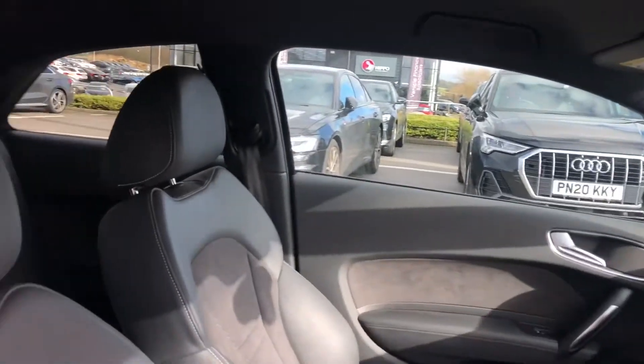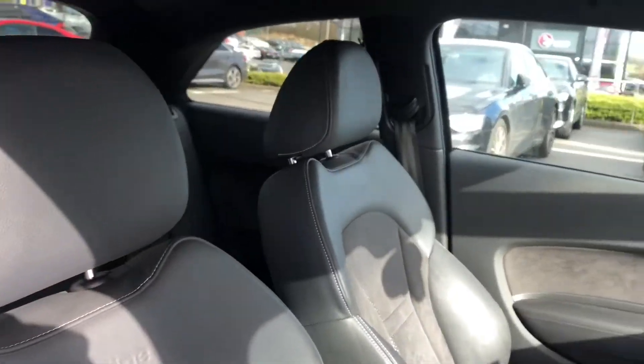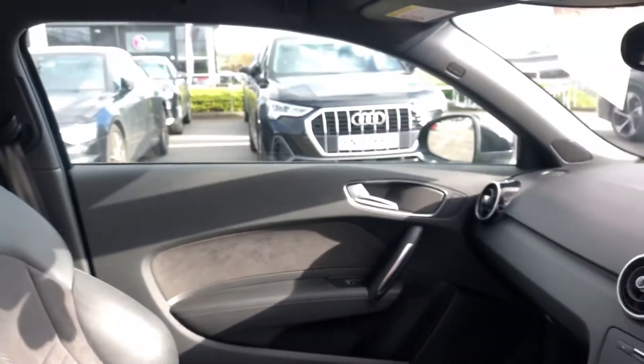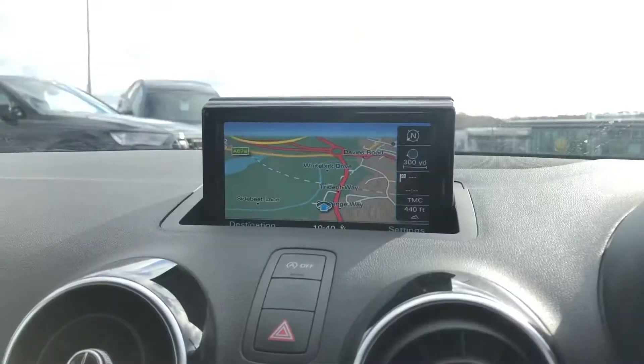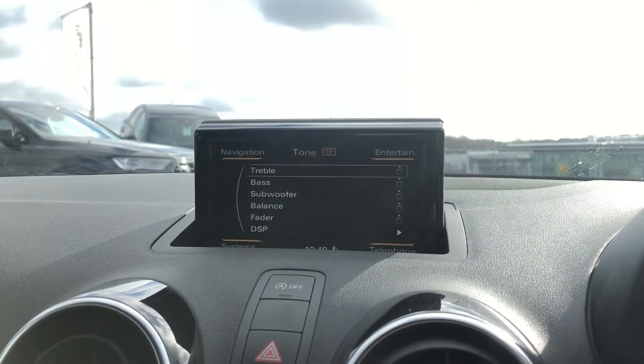Moving on to the absolutely stunning interior. It has the leather pack with perforated leather Alcantara with S line embossing on the front seats. It also comes with the MMI including MMI navigation, which is the built-in navigation system.